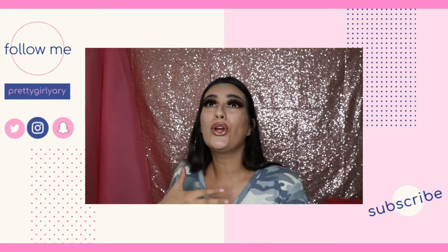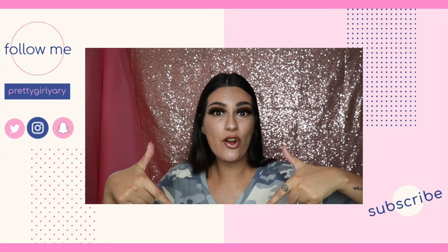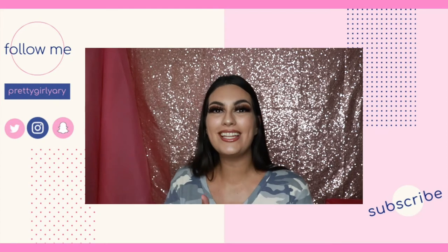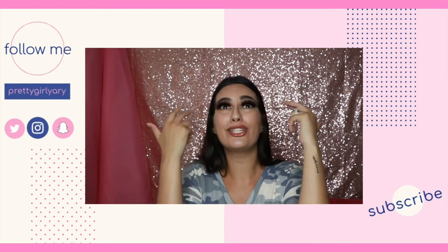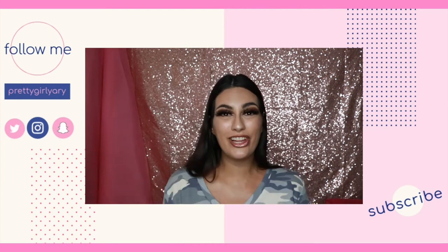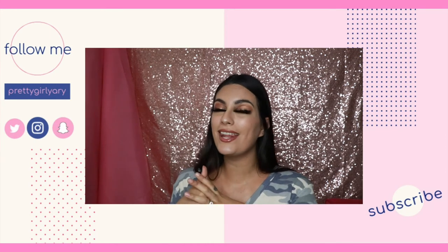If you've tried Pretty Fresh makeup and you love it, hate it, or are somewhere in between, let me know in the comments below. Like this video if you enjoyed it, and subscribe if you haven't already — it's 100% free. That's it for this video, I'm Yadi, you're awesome, and I'll see you later — bye!